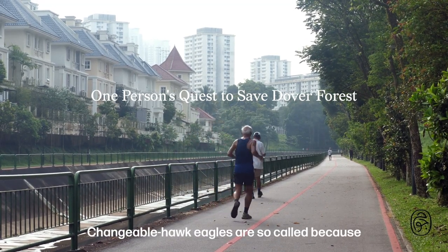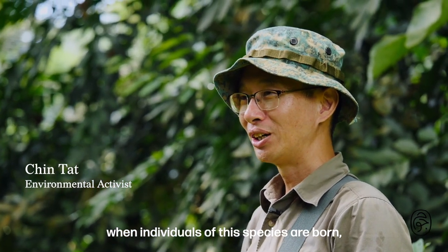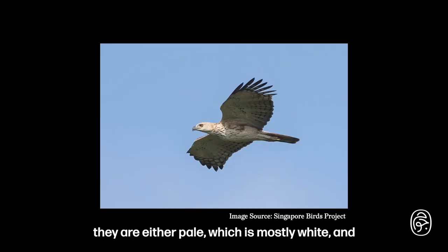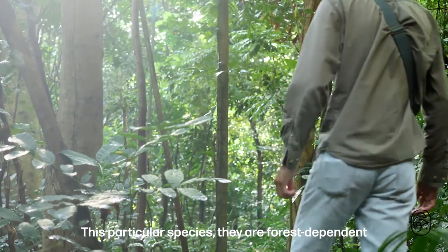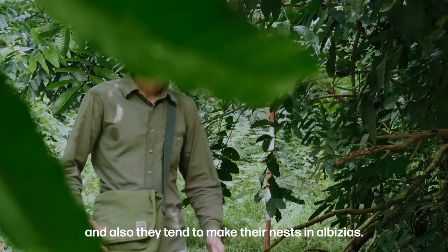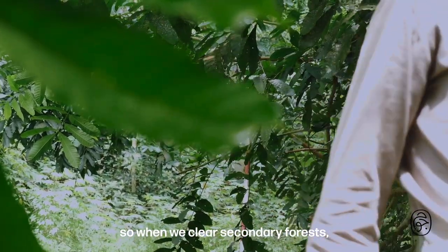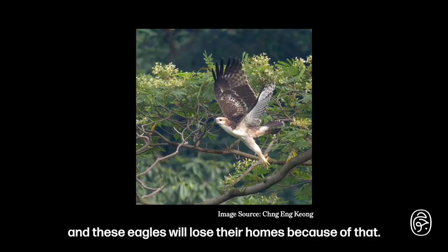Changeable hawk eagles are so called because when individuals of this species are born, they are either pale, which is mostly white, or dark, which is mostly chocolate brown in colour. This particular species is forest-dependent and they tend to make their nests in Albizias. So when we clear secondary forests, we are losing a lot of Albizia woodlands, and these eagles will lose their homes because of that.